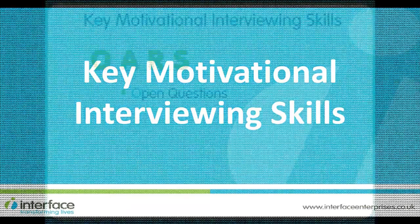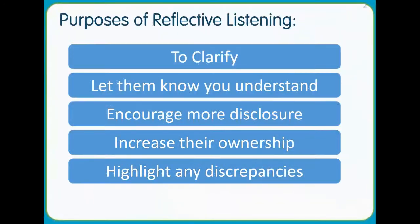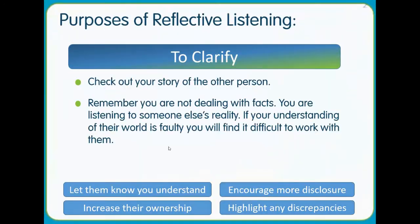You will learn key motivational interviewing skills. The course is easy to follow and really interactive.